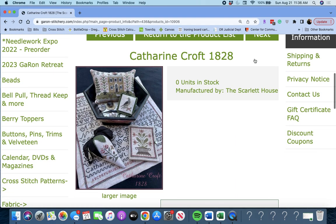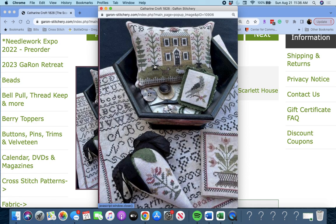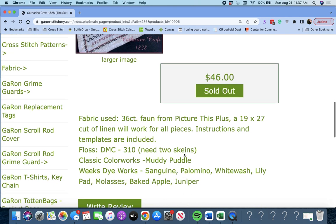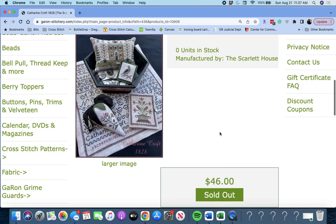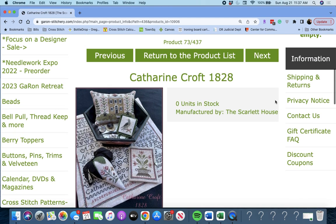Next up is 'Catherine Croft, 1828' by The Scarlet House. It looks like you get a little pillow, a scissor fob, a berry, a needle book, and the sampler. A 19 by 27 cut of linen will work for all pieces; instructions and templates are included. Catherine Croft, 1828 by The Scarlet House.